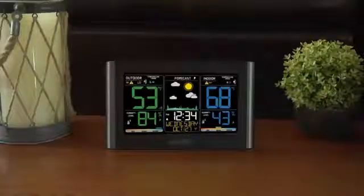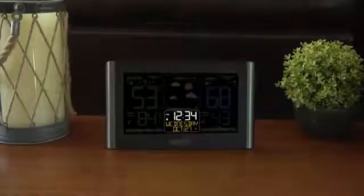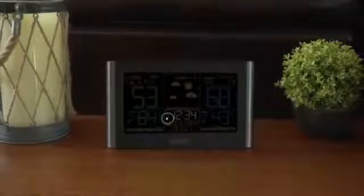Some other key features include its atomic time and date setting, which allows the station to accurately set itself according to your time zone and automatically adjust to daylight savings time.